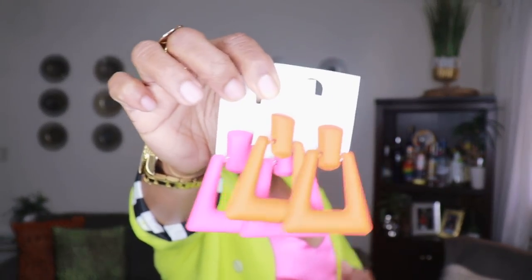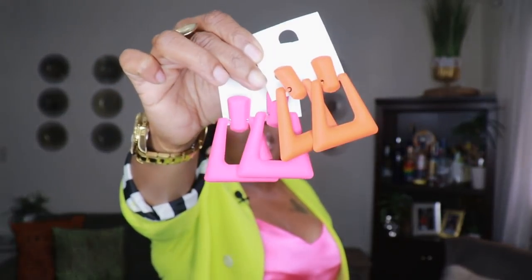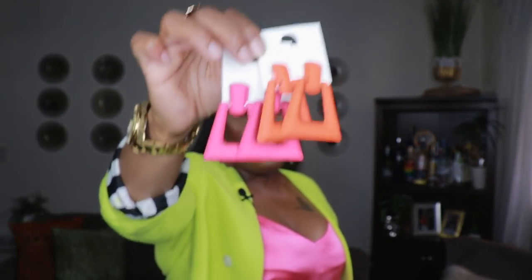Moving on to Boohoo — the first things I'm going to show you are these two neon-type door-knocker earrings, like the 80s and 90s style. I got them in pink and orange. I love these because they're great to just add a pop of color to an outfit. These look great with your hair up in a nice top knot or half up half down.